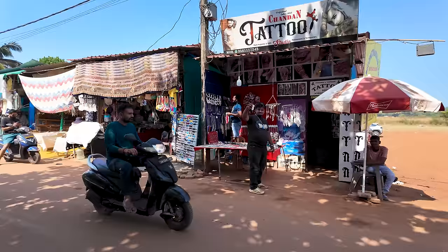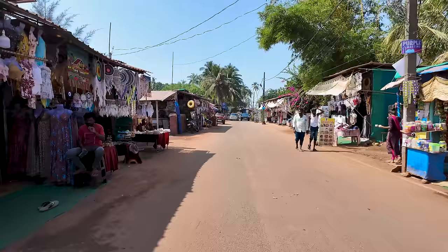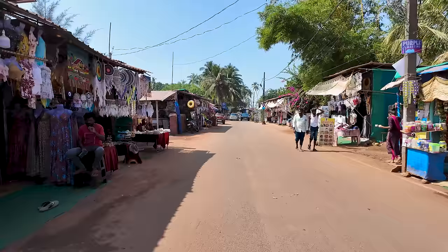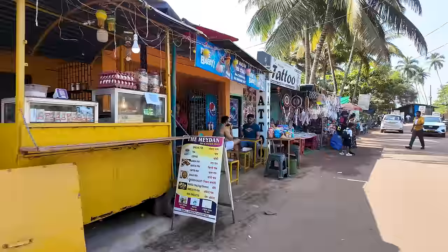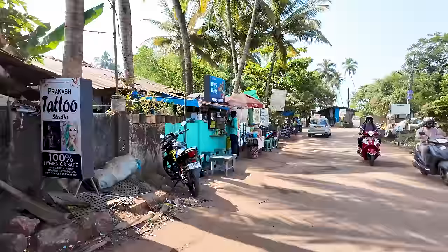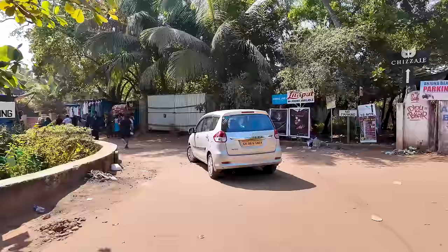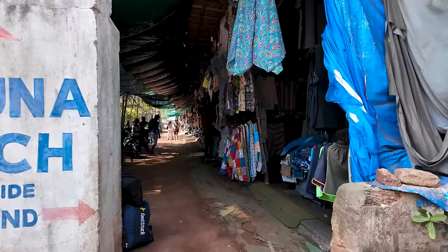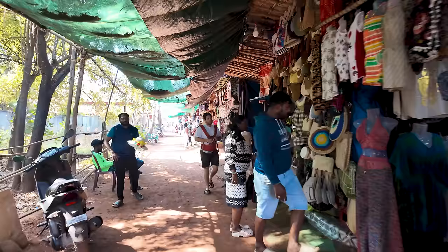We are starting off our vlog from the main parking lot here in Anjuna and we are going down the market road. I'm going to take you guys right to the beach, but I just wanted to show you guys the shopping here. It's a beautiful day in Goa — blue skies, pretty nice weather. It is cool while riding a bike but when you stop it gets a little humid. Surprisingly there is a very little crowd here compared to usual, even though it's December peak season.